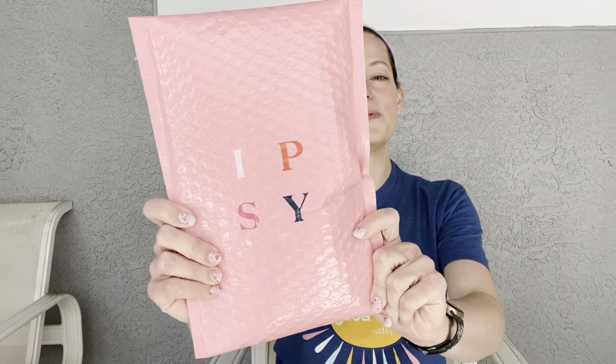So for Ipsy, it's $12 a month and you're getting a little makeup bag with at least around five deluxe sample size items or sample size items. Nothing too much full size — it's very rare we get a lot of full size items, maybe like a makeup brush or a mask or something, but in terms of products it's usually deluxe or a sample.